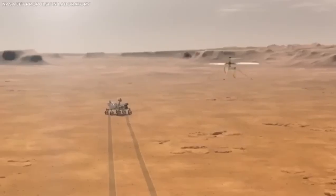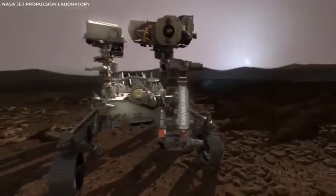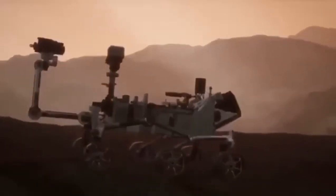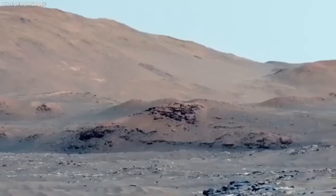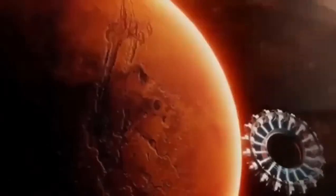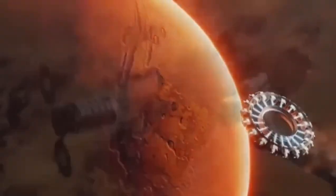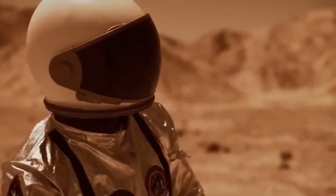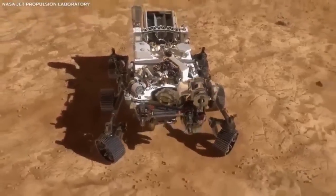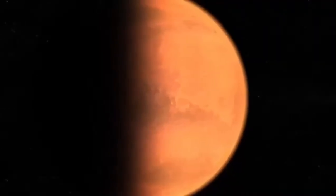So what does all this mean for us? Every new piece of information we get from Mars helps us understand not just Mars, but also our place in the universe. It's like piecing together a giant space puzzle. Each rover mission teaches us more about Mars' history and brings us closer to the day when humans might walk on the red planet. The thought of stepping on another planet is exciting and a bit scary, but thanks to these rovers, it's becoming more of a possibility.